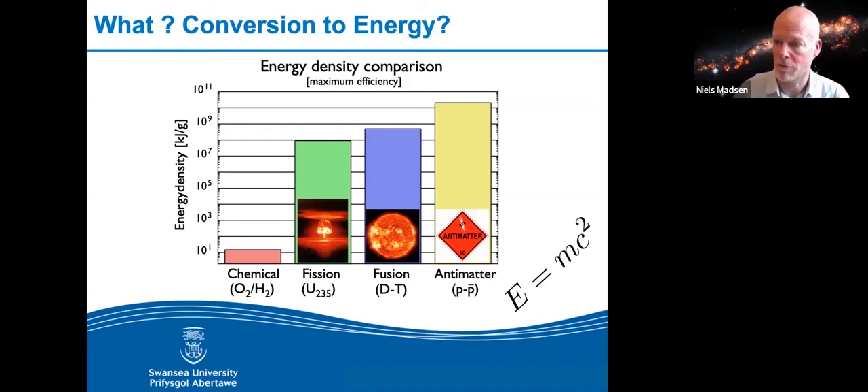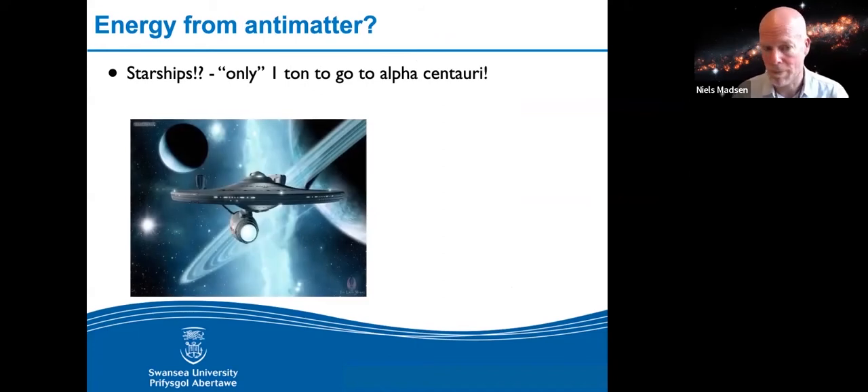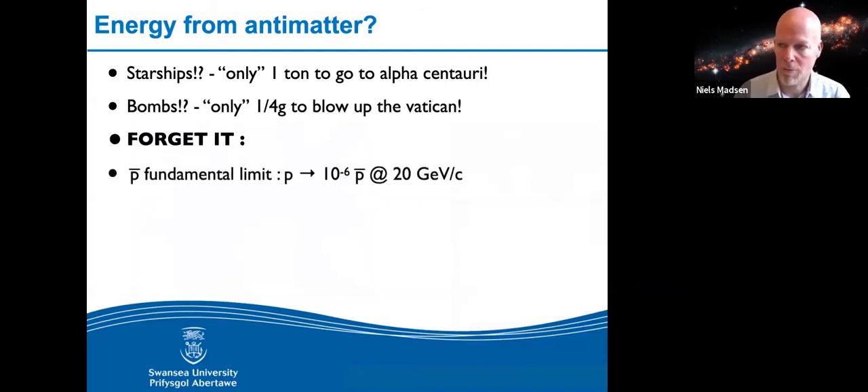If you have some antimatter it's a very efficient way of storing energy. You could use it to power a spaceship — this is what they do in Star Trek. A rough calculation suggests it might take about a ton of antimatter to go to Alpha Centauri and back, the nearest star system about four light years away. If you're less ambitious, you could try to blow up the Vatican according to the movie Angels and Demons, which would take about a quarter of a gram.